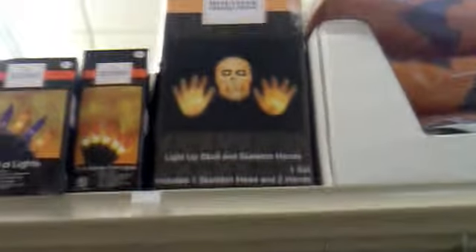Hi guys, I'm at Jo-Ann Fabrics right now. Check this out — they just stocked up on a lot of brand new Halloween stuff. I remember seeing a candy bowl where it reaches out to touch you when you try to get candy. I'm gonna show you exactly what they have. There's a light-up skull with skeleton hands, and it's amazing.